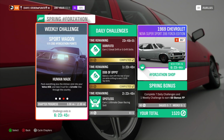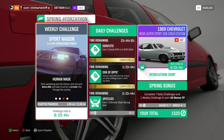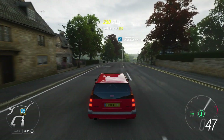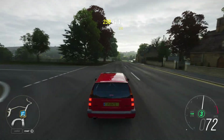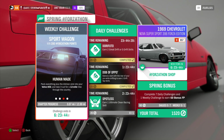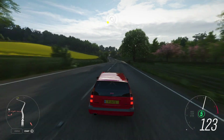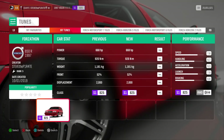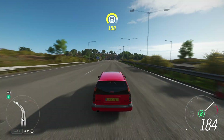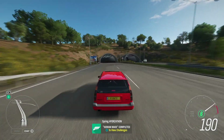Next we have Human Made. Pack everything plus the kitchen sink into your Volvo 850 and take it out for a 12 mile hike through the country. All you need to do is drive your car for 12 miles. If you're wondering how far you've gone, you can actually clock your distance where it says chapter progress. You can max out the upgrades on your car to get this done quicker, or you can download this tune I've created called Forzathon. And that is Human Made done.